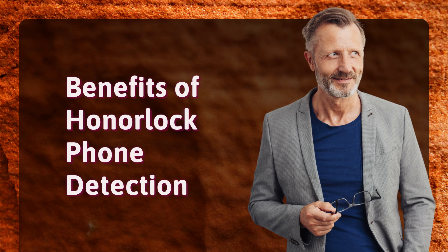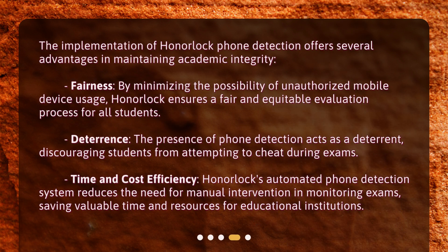The implementation of Honorlock Phone Detection offers several advantages in maintaining academic integrity. Fairness: By minimizing the possibility of unauthorized mobile device usage, Honorlock ensures a fair and equitable evaluation process for all students. Deterrence: The presence of phone detection acts as a deterrent, discouraging students from attempting to cheat during exams. Time and Cost Efficiency: Honorlock's automated phone detection system reduces the need for manual intervention in monitoring exams, saving valuable time and resources for educational institutions.